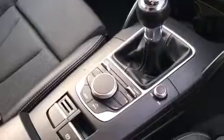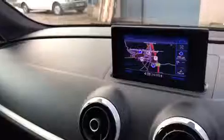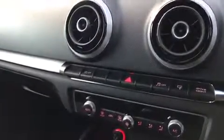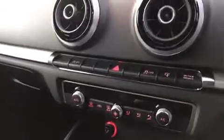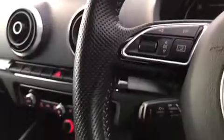The controls for the DAB radio, Bluetooth and satellite navigation are all present, as you can see displayed in colour on the colour audio-visual display. The vehicle has an auto stop-start function, as well as Audi drive select, dual-zone climate control, and cruise control.